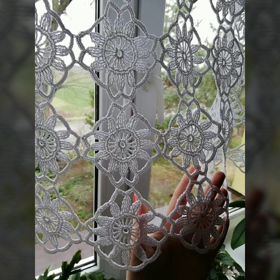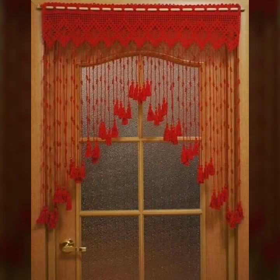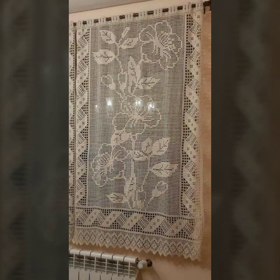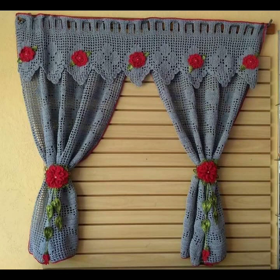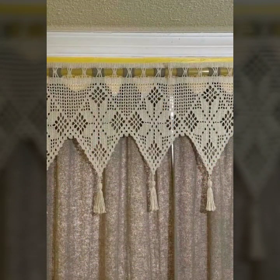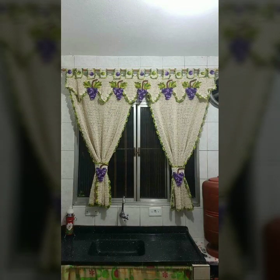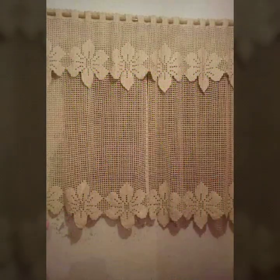Hello friends, welcome back to my YouTube channel. Today I will talk about the most beautiful, most trendy crochet cotton designs — new designs, new ideas, new color combinations and contrasts. I am back again with the most stylish, most demanding collection of beautiful and trendy crochet cotton designs.